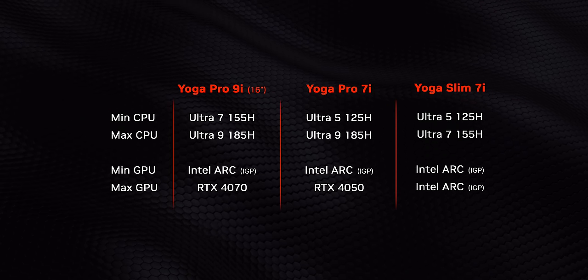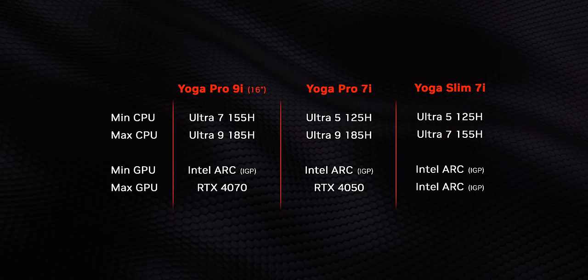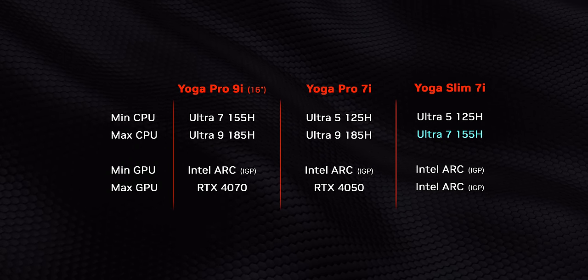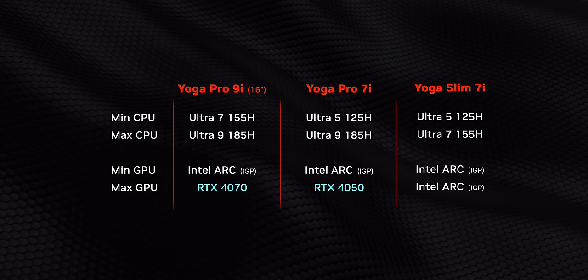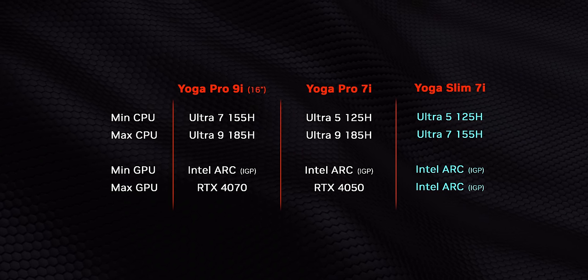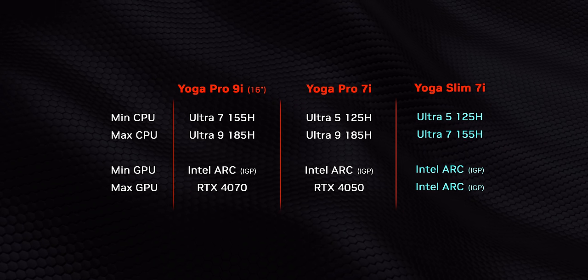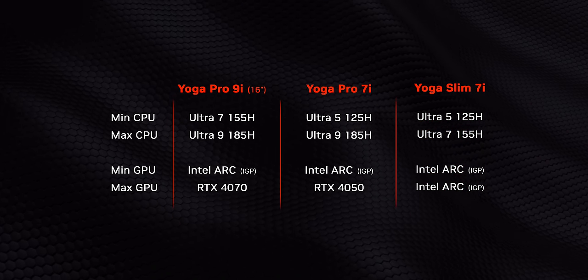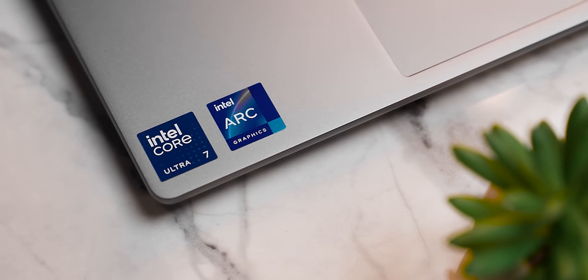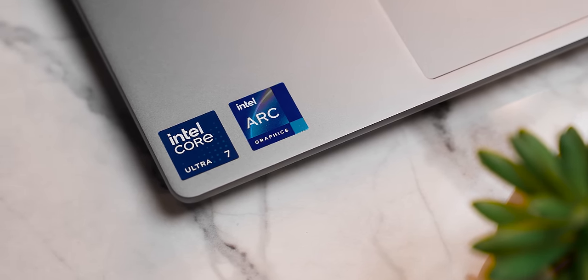Things get a little more complicated when it comes to the CPUs and GPUs included in the Yoga series. Since the Pro series targets creators, they get access to the highest-level CPU in the lineup — the Core Ultra 9 185H — whereas the others max out at the Ultra 7 155H. These are also the only Yoga laptops with a discrete GPU option. The Slim 7 series can be thought of as a thinner, lighter, and more affordable version of the Pro 7, but without the possibility of a discrete GPU. For most people, Intel's integrated Arc graphics will be more than enough for a thin and light laptop, and it'll probably grant a lot more battery life in the long run too.